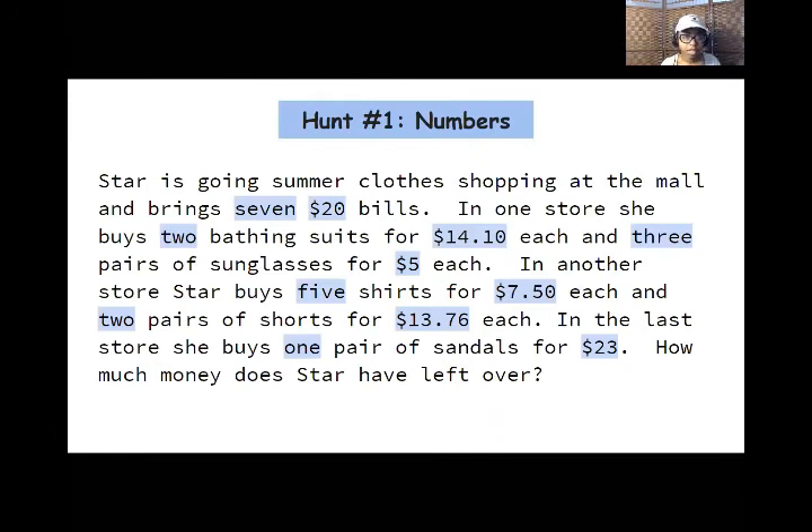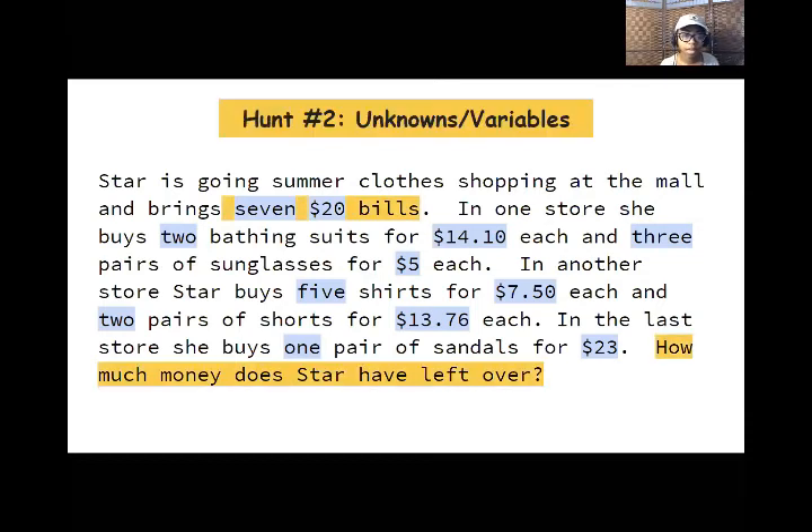We're going to be looking for numbers — they're either in word form or number form, where the word is the amount of something and the number is the cost for that thing, highlighted in blue. Then we have the unknowns. The first unknown is seven $20 bills — that's how much money she brought, but how much is that actually? And the second unknown is how much money does Star have left over — that's after she spent her money, how much is left. Now we're on the hunt for operation words.